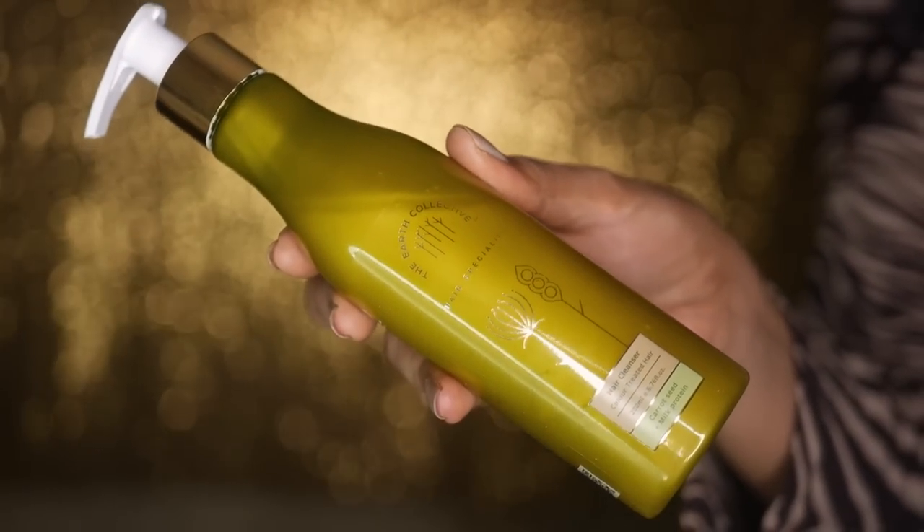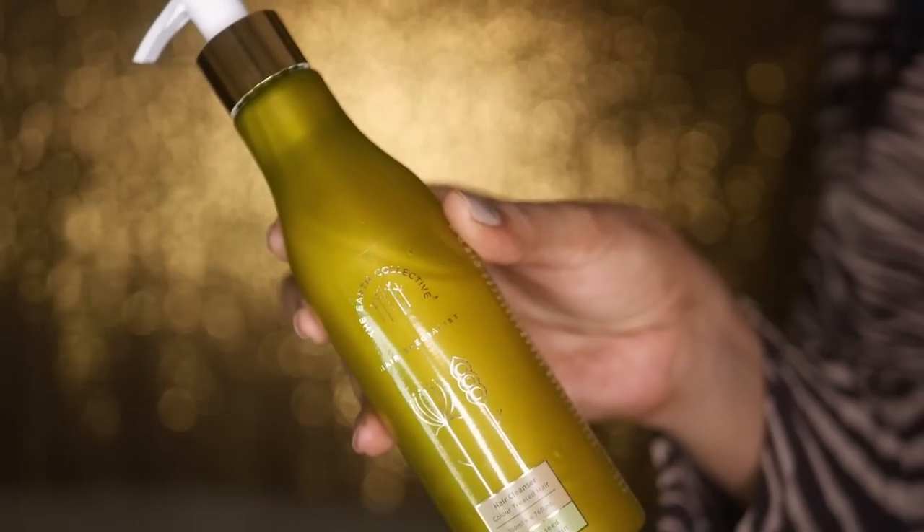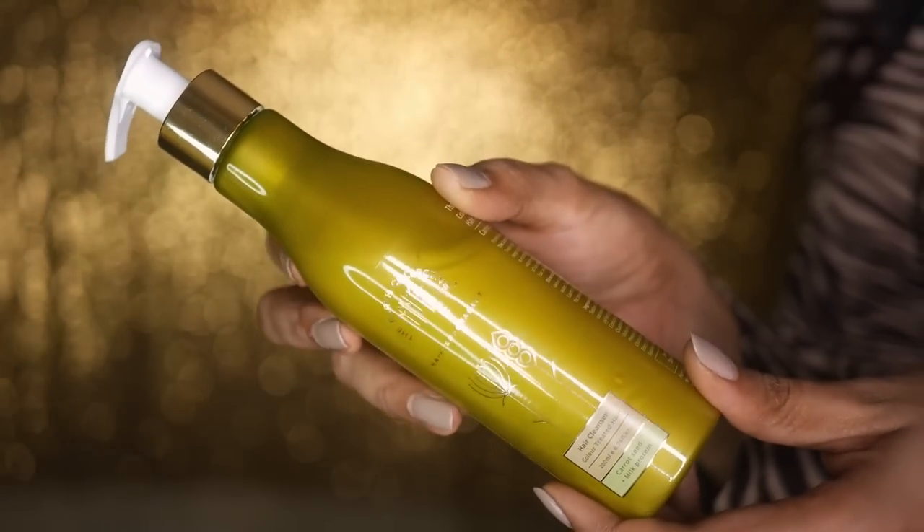If your scalp condition isn't healthy, your hair looks really dull, or you're looking for a shampoo and conditioner to give your hair some life and shine, Earth Collective is it. This hair color shampoo and conditioner is simply perfect. My hair feels so nice and shiny, and I color my hair a lot because 70% of my hair is gray — I have to color it every 10 days.